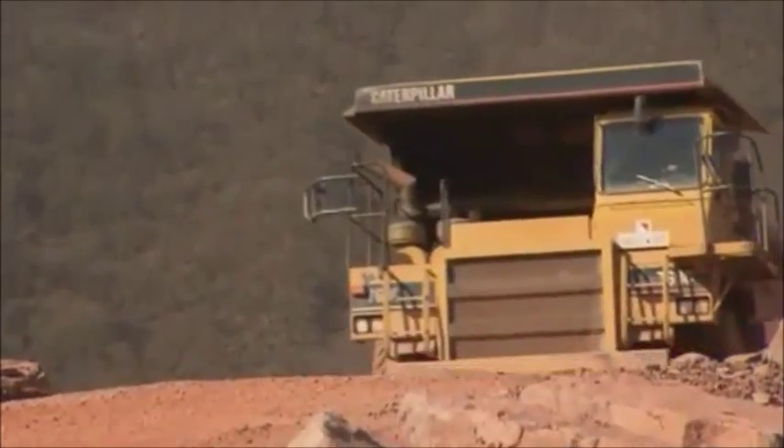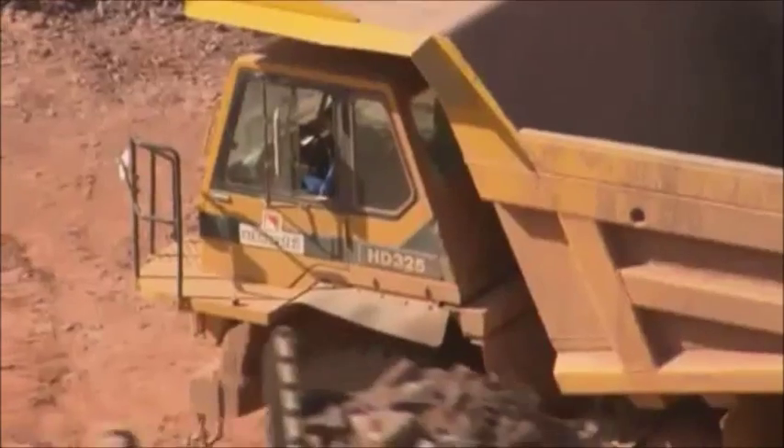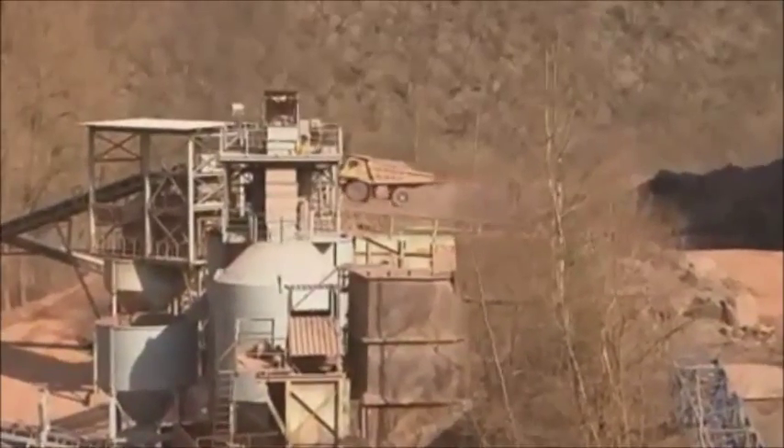One of Germany's most modern quarries is in Treiskarden on the Mosel River. It supplies Grauwacke stone, which is used for many things, including gravel fill for road construction. The quarry is operated by the Schnorpfeil company.